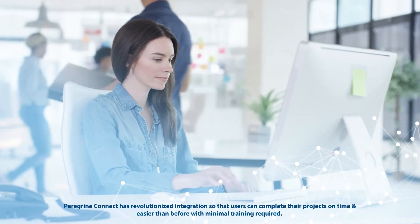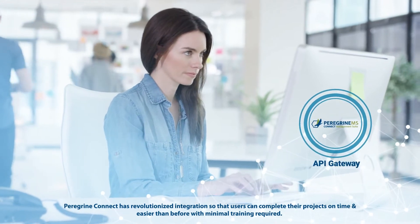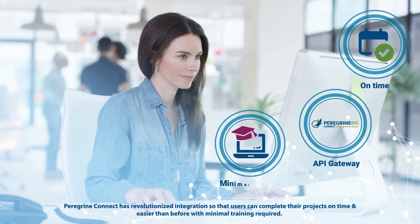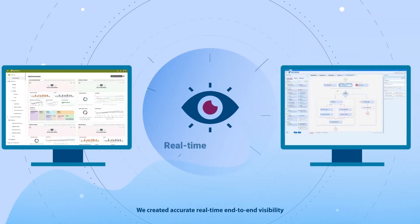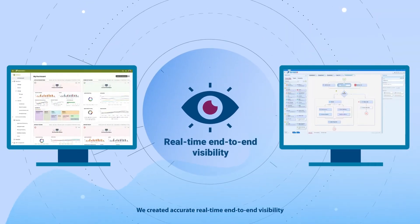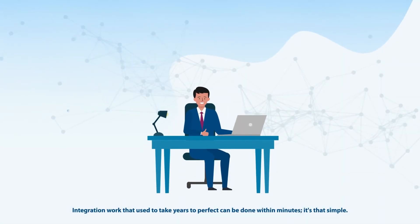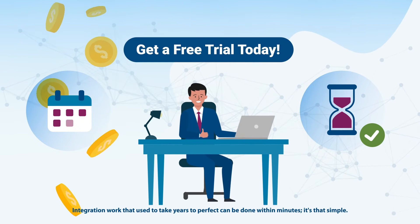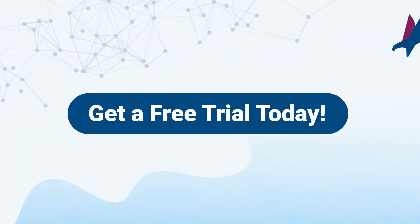Peregrine Connect has revolutionized integration so that users can complete their projects on time and easier than before with minimal training required. We created accurate, real-time, end-to-end visibility. Integration work that used to take years to perfect can be done within minutes. It's that simple. Get a free trial of Peregrine Connect today.